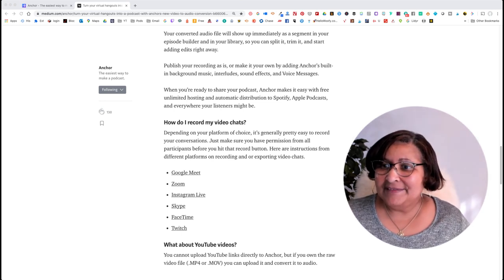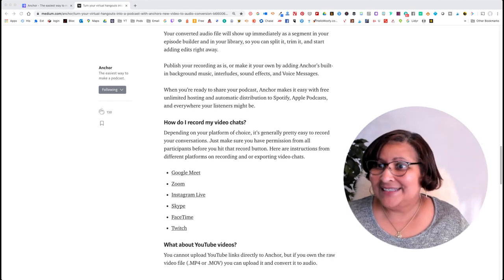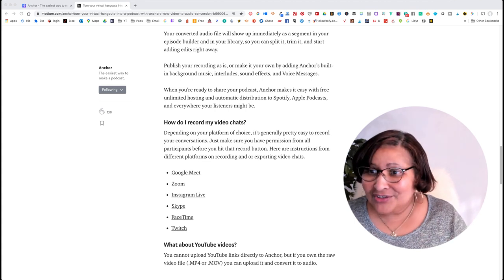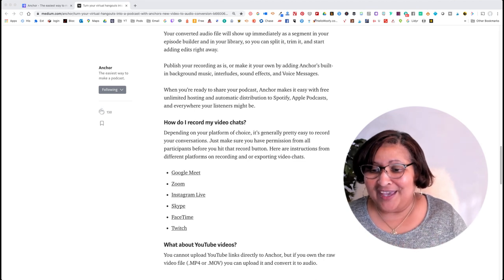Raise your hand if you use Google Meet, because I know I don't, and I'm a live streamer — some people even call me a live stream queen. Anchor thinks you're going to use Google Meet, and I have access to it because I do have G Suite and all that.